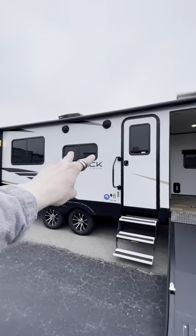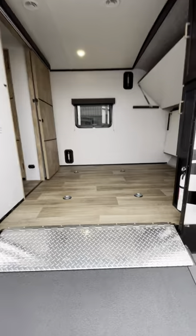If you feel like chilling outside, you got some outdoor speakers and a spot to mount a TV. Otherwise, let's head into the garage here.